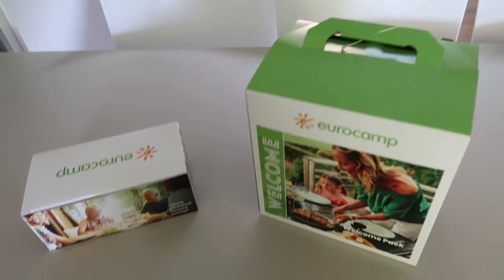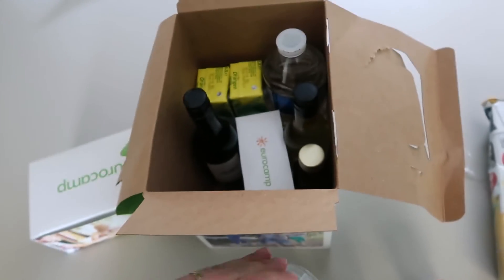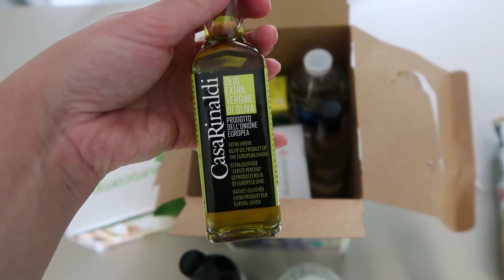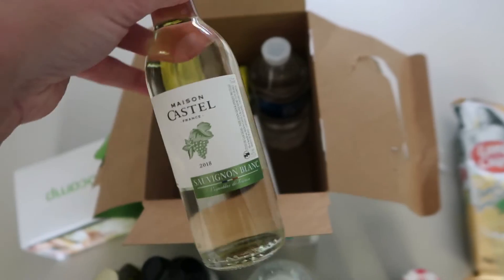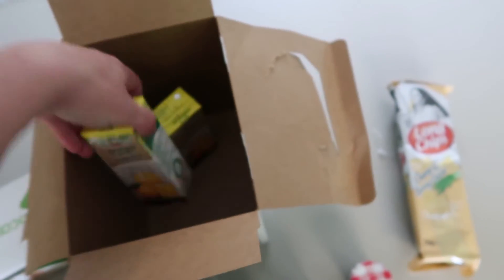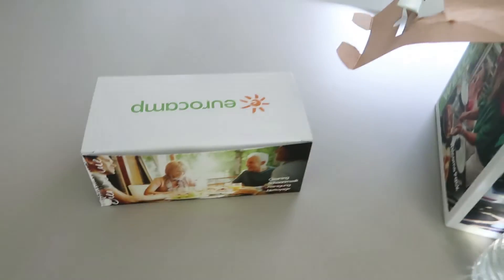Let's have a look inside the welcome box. We've got some long chips in cheese and spring onion flavour, some little jams which will be great for breakfast, water, a little bottle of red wine, some olive oil, a little bottle of white wine, a little tea and coffee pack, another bottle of water, and two orange juices. I'd say it's enough to get you started for your first breakfast and your first evening here.